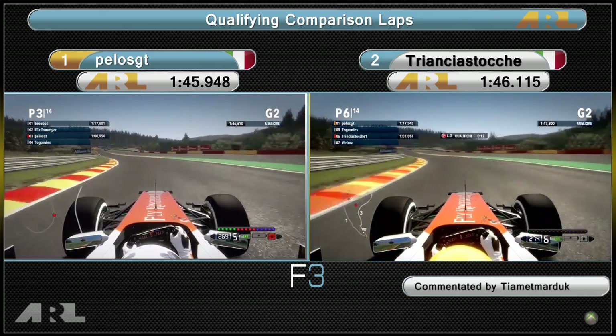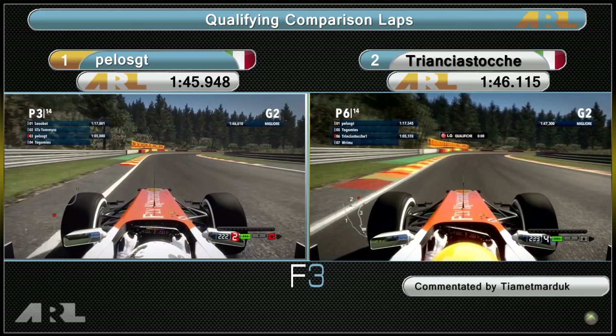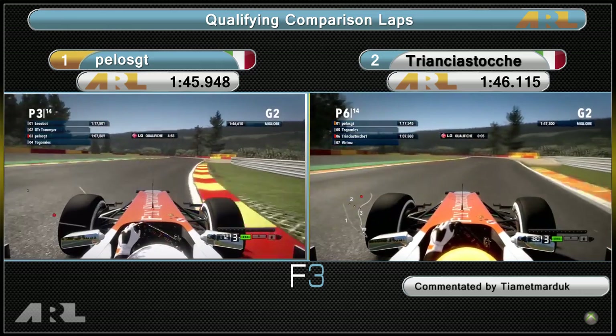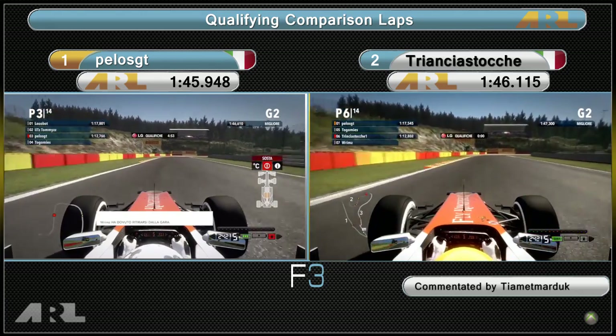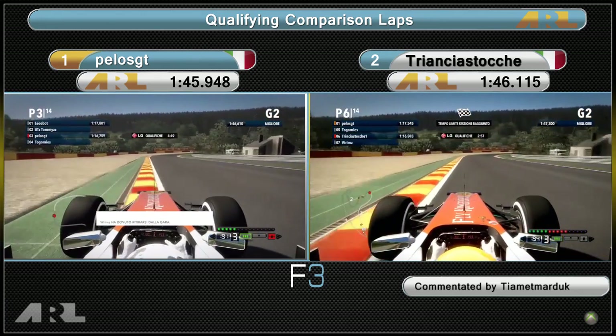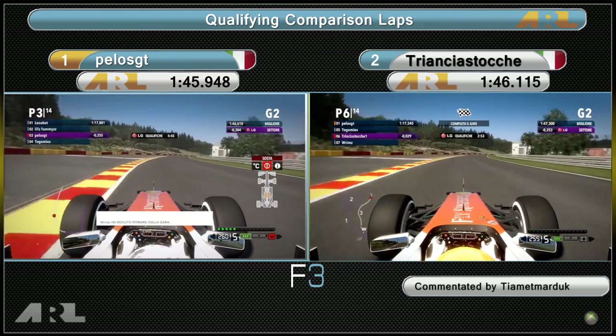Coming up to Pouhon, the double left-hander — Trisha Stunt hits it nicely. Just make sure you don't hit that curbing on the right as it can send you flying. Into the flowing part of the end of the second sector, Pelos is just slightly ahead of his teammate but it's very close. Coming into the start of the third sector they're both purple, so they're both looking good for maybe a front row finish in this qualifying session.